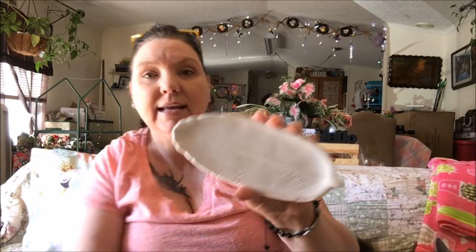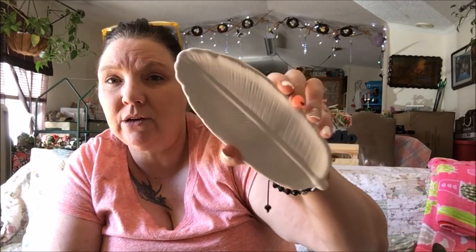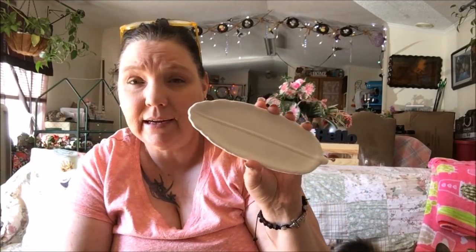I found this little ring holder — it's a feather-shaped trinket tray by Green Briar. They had it in gold and in white. It was a brand new bag and I thought that was great. The gold one shows the feather detail way better than the white one.